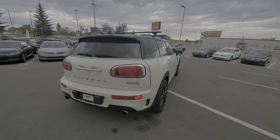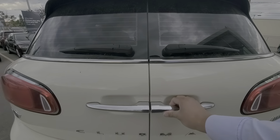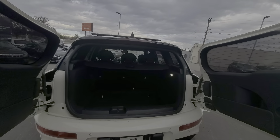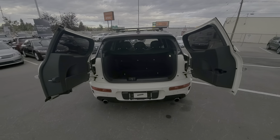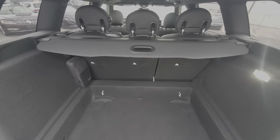This is the Mini Cooper S Clubman Edition. Let's open the back here. Decent space in the trunk with your privacy cover there.